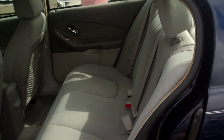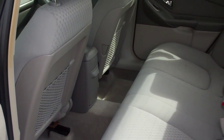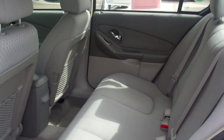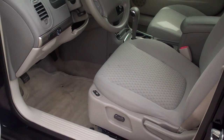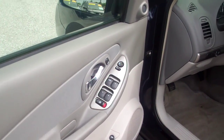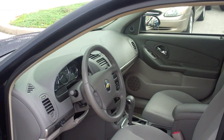It has a very clean interior. The back seat is cloth interior inside. It does not appear to be smoked in. It does have power windows and power locks, tilt and cruise, and redundant audio controls on the steering wheel.